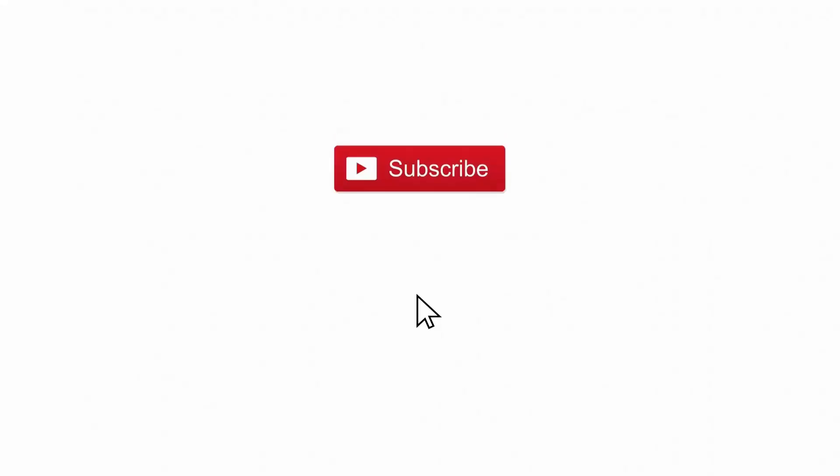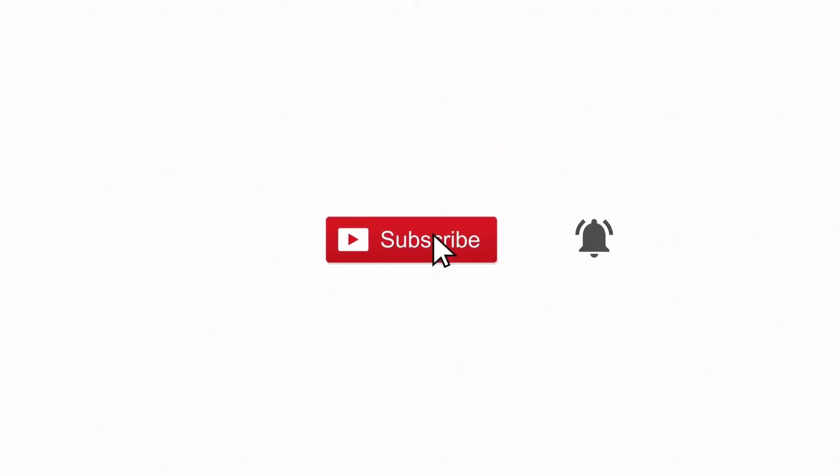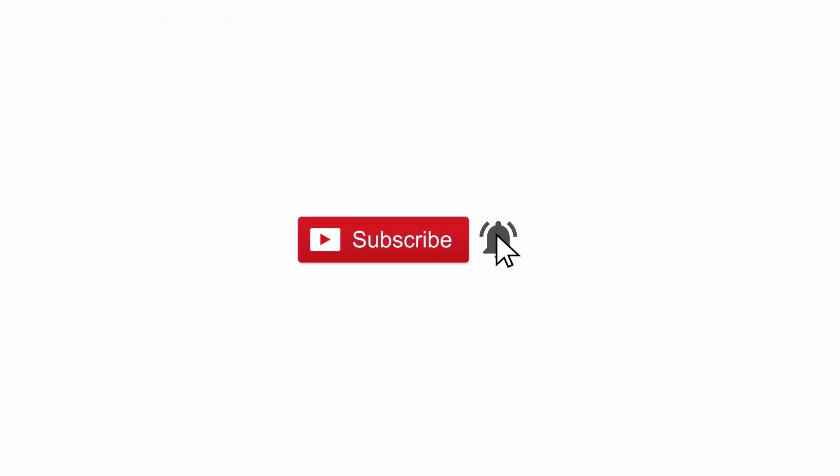Before we get into gaming and benchmarks, don't forget to hit that subscribe button so you don't miss any more of my upcoming videos.